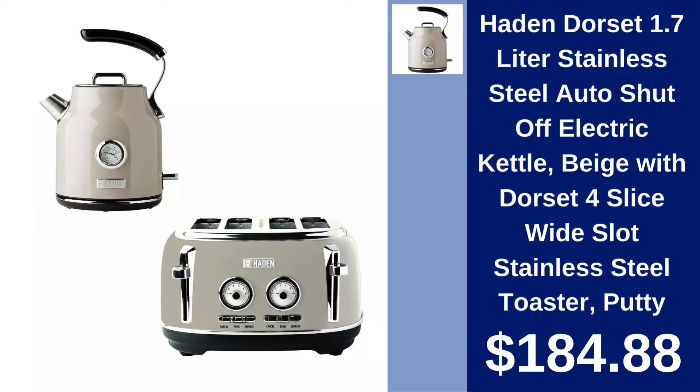Hayden Dorset Electric Kettle and Toaster Set. Elevate your kitchen's elegance with the Hayden Dorset Electric Kettle and Toaster Set in a chic beige and putty finish. A blend of style and functionality, priced at $184.88.